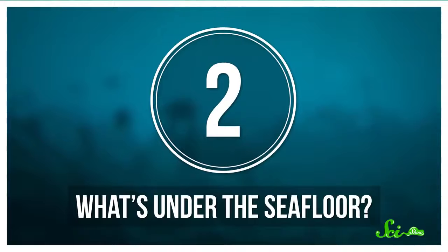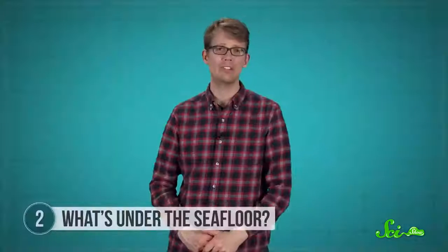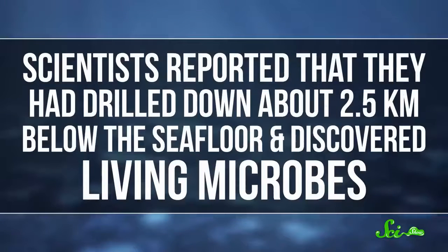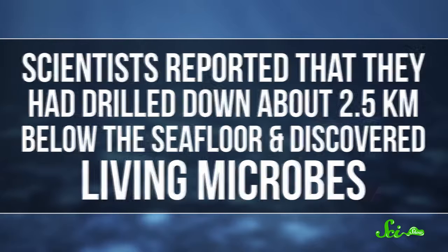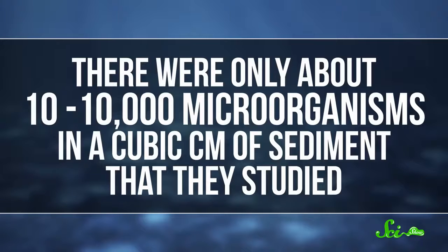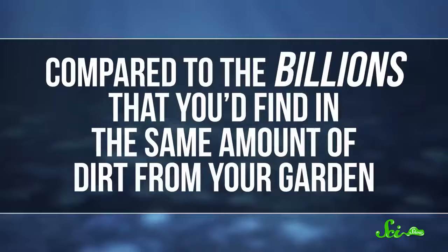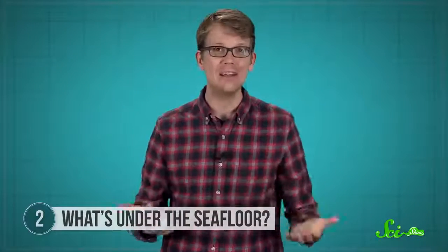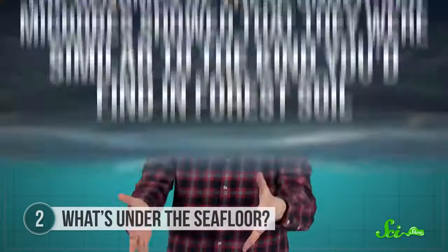Number 2: What's under the seafloor? You're probably thinking that you know what's down there — rock. Yes, but not just rock. In 2015, scientists reported that they had drilled down about 2 and a half kilometers below the seafloor off the coast of Japan, and discovered living microbes. There were only about 10 to 10,000 microorganisms in a cubic centimeter of sediment that they studied, compared to billions that you'd find in the same amount of dirt from your garden. But still, there's life down there, even in the intense heat and pressure many kilometers below where the ocean stops.